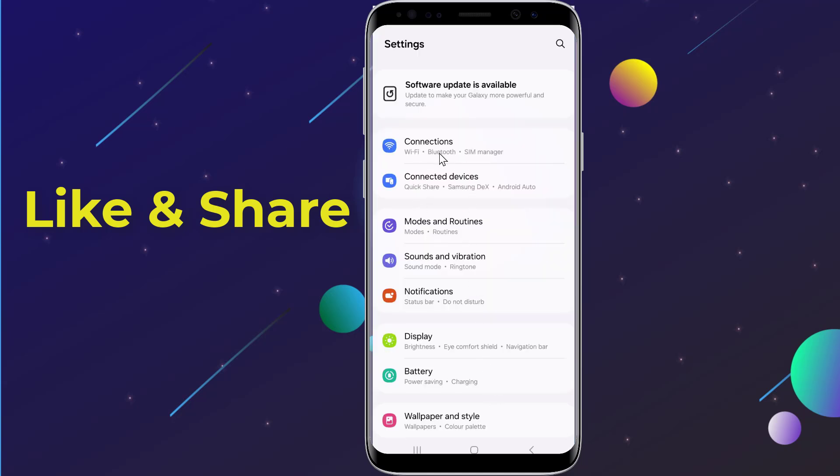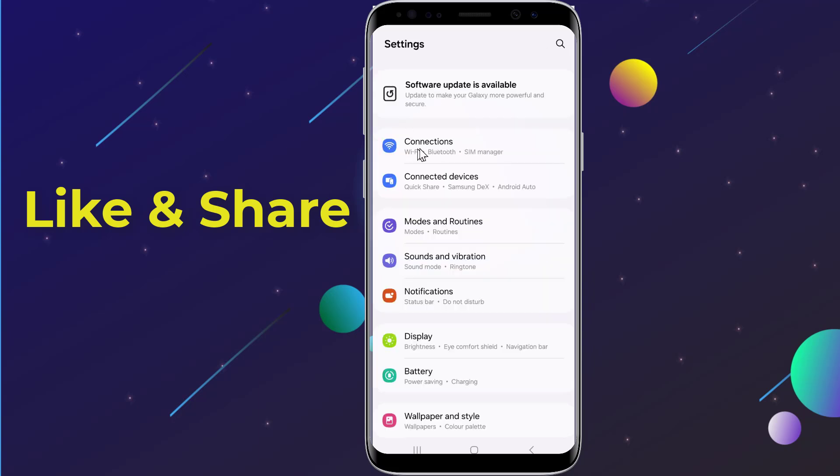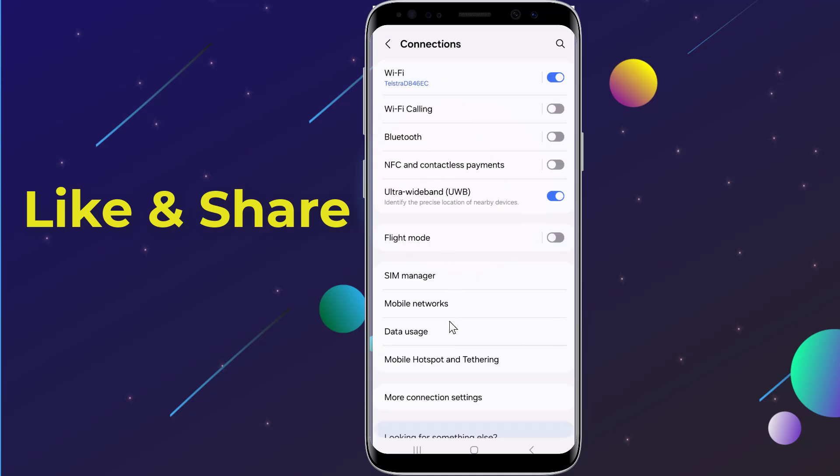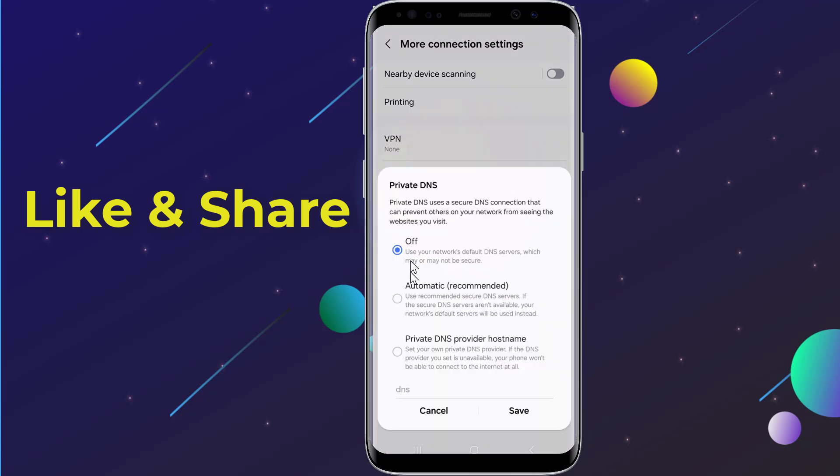You have two ways to find this option: use the search bar at the top and type in 'Private DNS' to jump directly to the setting, or go to Connections, scroll down to More Connection Settings, then tap on Private DNS. Now choose 'Private DNS provider hostname.'